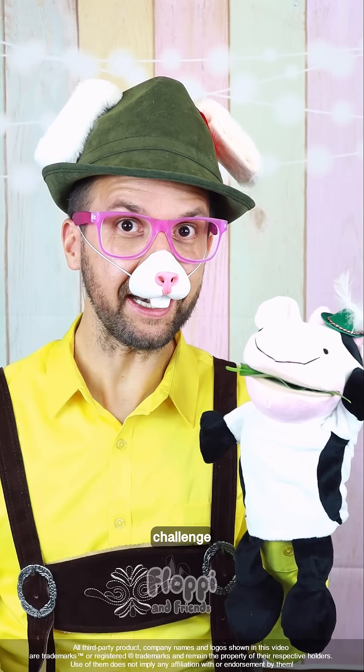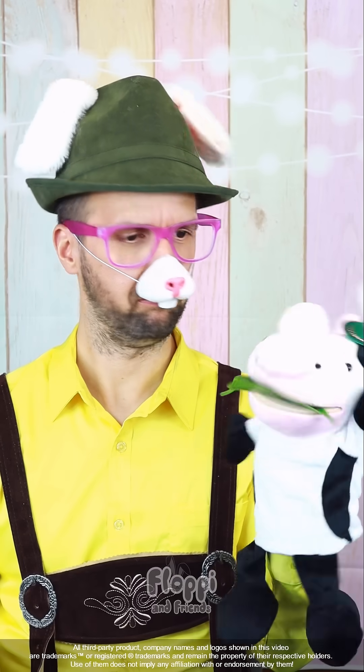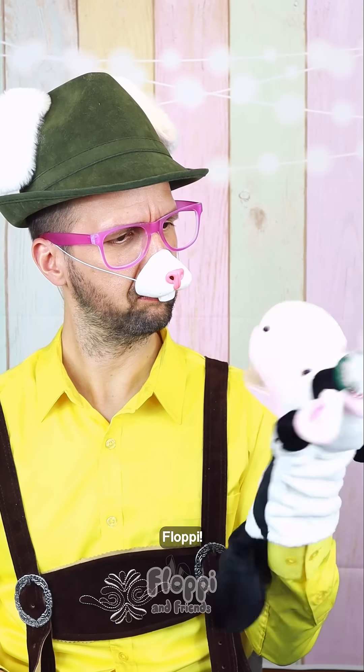Hello, children! Today's challenge is being presented by Mooi! Mooi, seriously, we said that you are going to present today's challenge. Oh, sorry, Floppy.